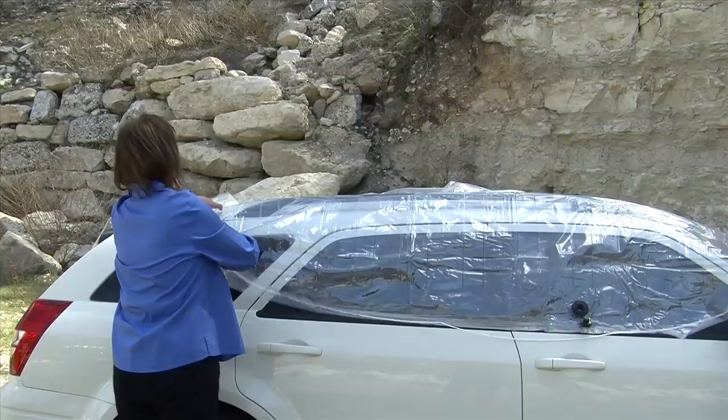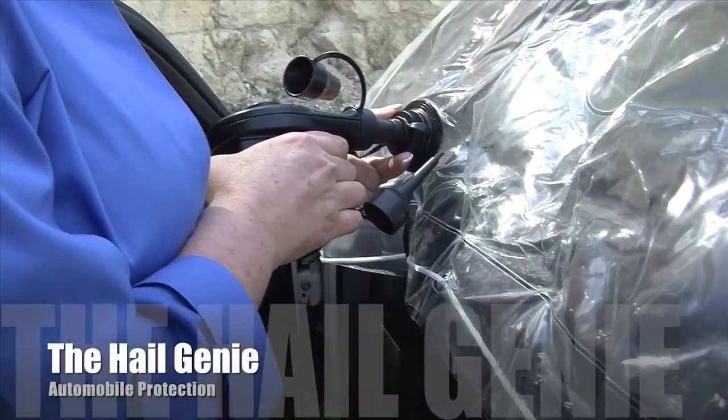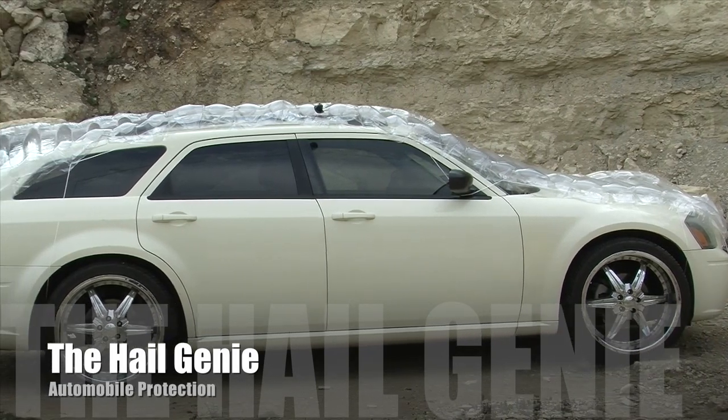Darla, thank you for being on the show. Thank you very much for having me. So today we're going to be talking about the Hail Genie, and this product is really a game changer for people that own cars, trucks, boats, any personal vehicles. In fact, when I saw it, I had one of those 'why didn't I think of that' moments.